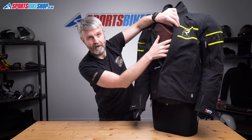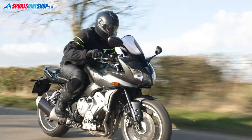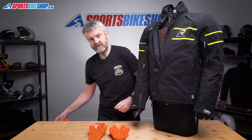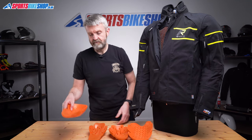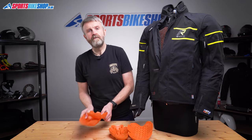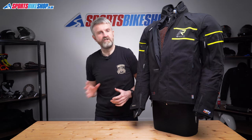This is part of a full set of D3O armor in this jacket. The shoulder and elbow armor meets the higher level two of the CE standard, and it also covers a greater area than you get in most jackets. This is D3O's normal shoulder protector, and this is the normal elbow protector. In this jacket you get this size of shoulder protector and this size of elbow protector, which shows you just how much extra coverage you're getting over the normal D3O protection. There's also a D3O back protector insert included as standard, and that also meets the higher level two of the CE protection standard.